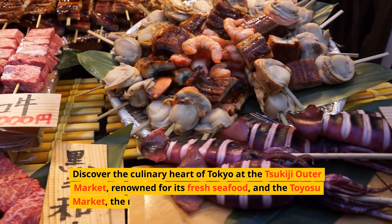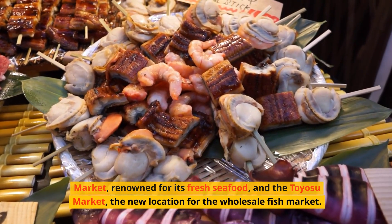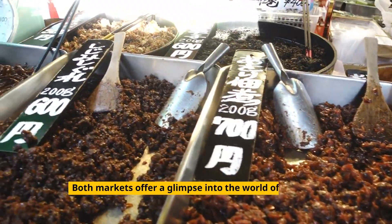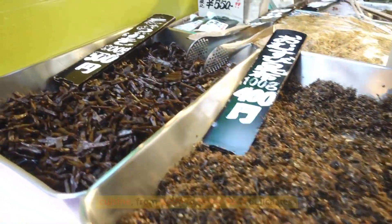Discover the culinary heart of Tokyo at the Tsukiji Outer Market, renowned for its fresh seafood, and the Toyosu Market, the new location for the wholesale fish market. Both markets offer a glimpse into the world of Japanese cuisine, from sushi to street food delicacies.